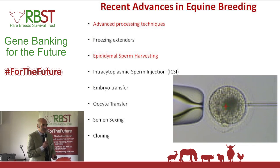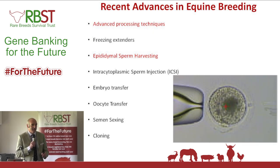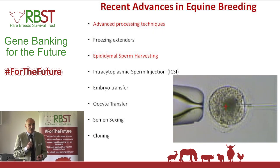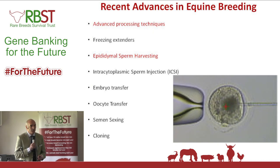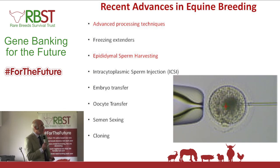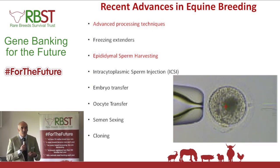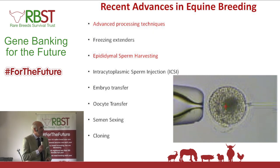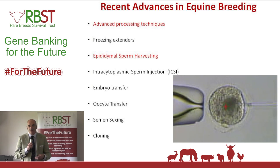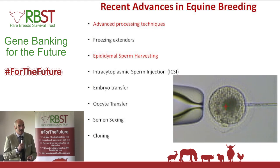The advanced assisted reproductive techniques that are out there: freezing extenders — I'm not going to talk about that in detail, but it plays a big part in our future; epididymal sperm — Edwards talked about ICSI and how that can help with rare breeds; embryo transfer, which has been going for quite some time; Suffolk oocyte transfer; semen sexing; and of course cloning.